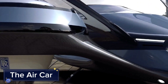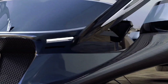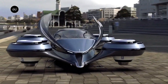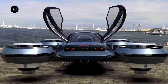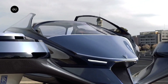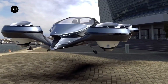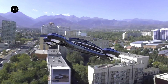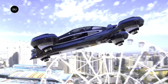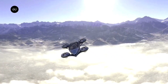The Air Car is a revolutionary hybrid vehicle that can transform from a road car into a fully functioning aircraft. Designed by Slovakian engineers, the Air Car is equipped with retractable wings and a powerful propeller, allowing it to switch between driving and flying modes in just minutes. On the ground it drives like a typical car, but when it reaches a small airstrip, the wings extend and it's ready to soar. With a flight range of around 600 miles and a top speed of over 100 miles per hour in the air, the Air Car could drastically cut travel times for medium-distance commutes.